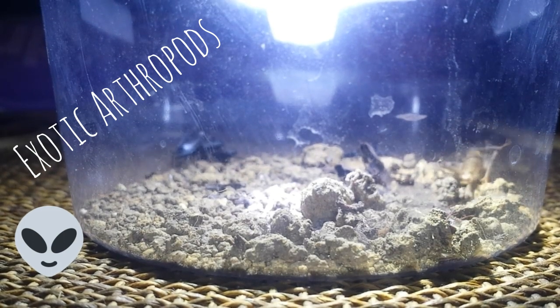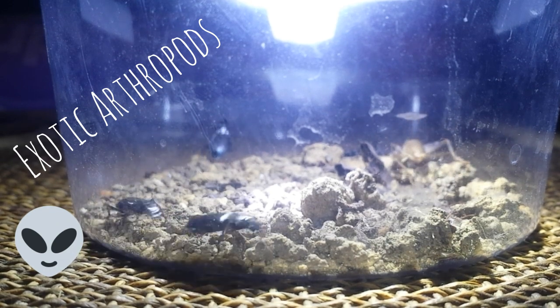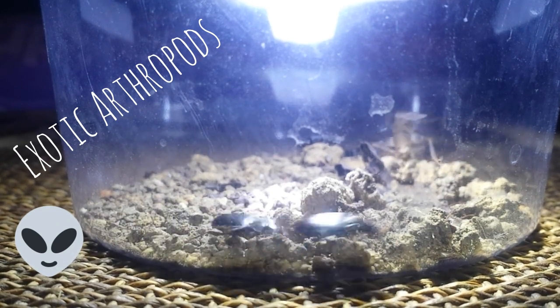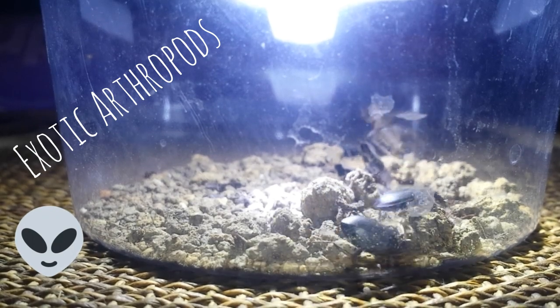The cricket that's in there is not really trying to get out — you'd think it would say, 'Hey, I'm surrounded by all those beetles, I need to get out of here.'